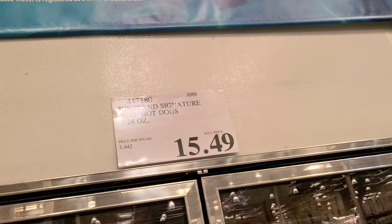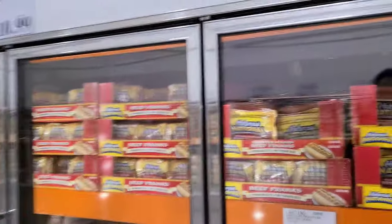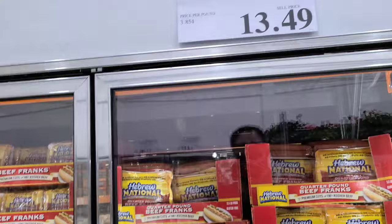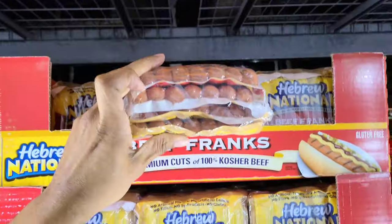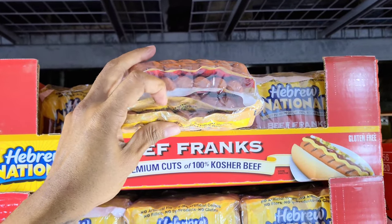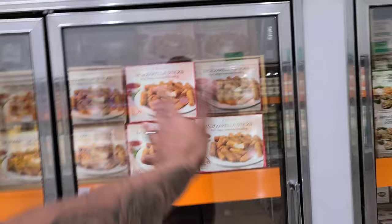Hot dogs — three 24-ounce packs of the Kirkland Signature brand for $15.49, always a great deal. For something extra classy, Hebrew National quarter-pound dogs are 3.5 pounds for $13.49. How many come in the pack? Let's count — 7, 14, 21 — you get 28 dogs. That's good enough for a solid party!